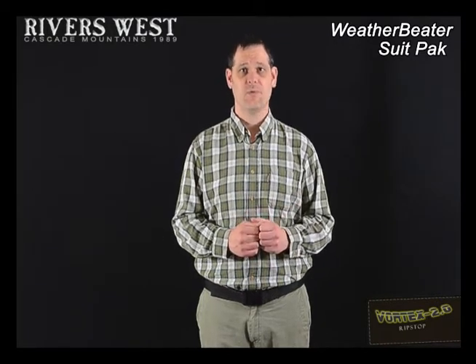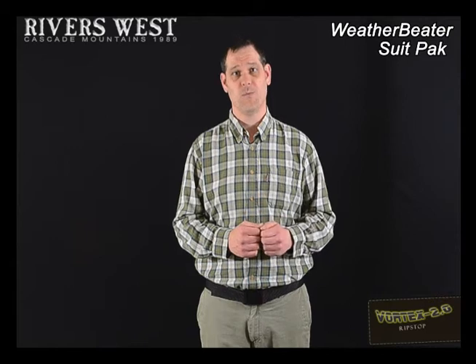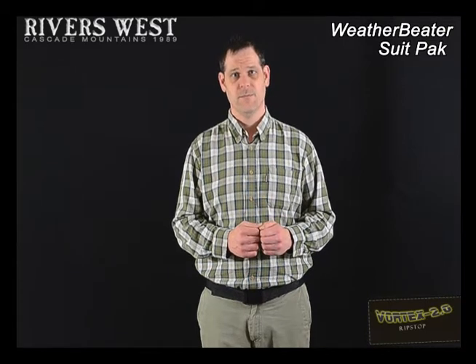Over the years, Rivers West has developed quite the reputation for producing high quality waterproof outerwear. We've prided ourselves on building primary waterproof garments for you, the end consumer, that hunts in those nasty conditions.